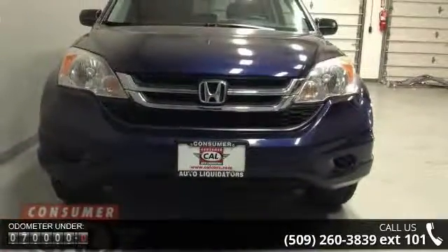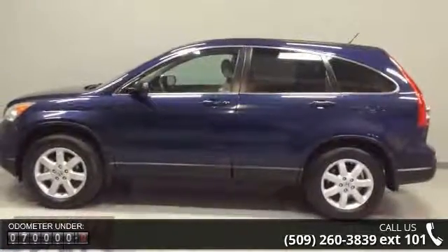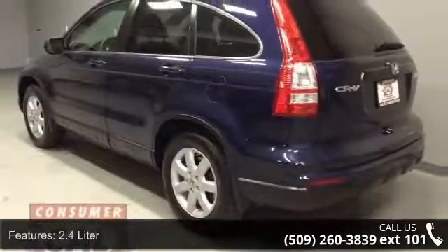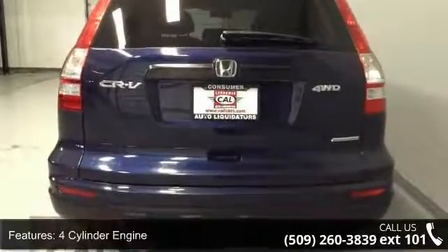Some of the top features included with this vehicle are a 2.4-liter 4-cylinder engine, 4-wheel ABS, 4-wheel disc brakes, 4WD, adjustable steering wheel, air conditioning, and alloy wheels.